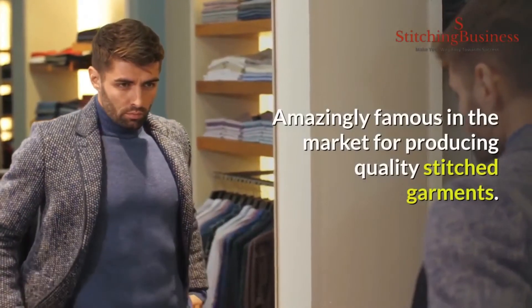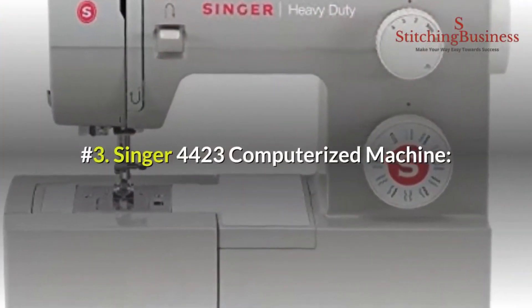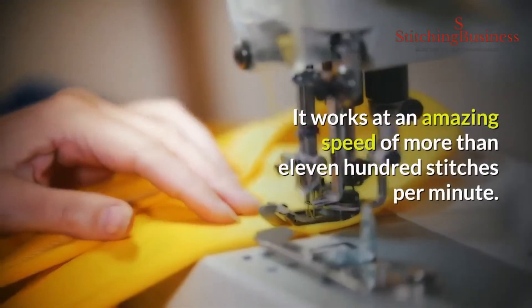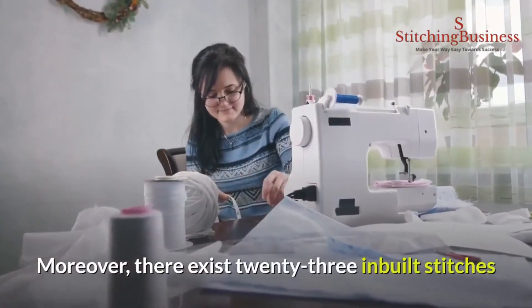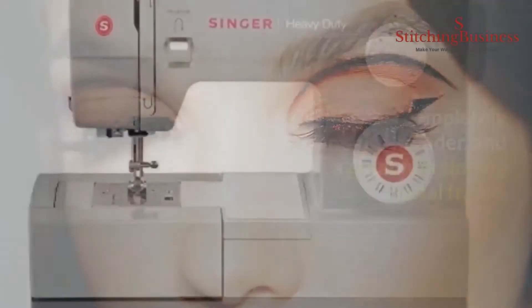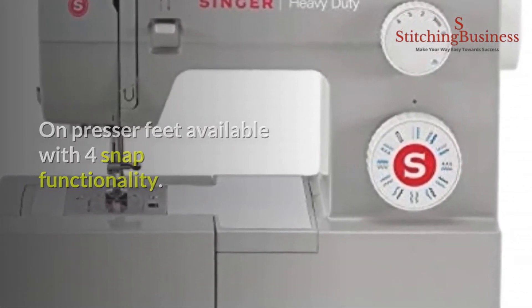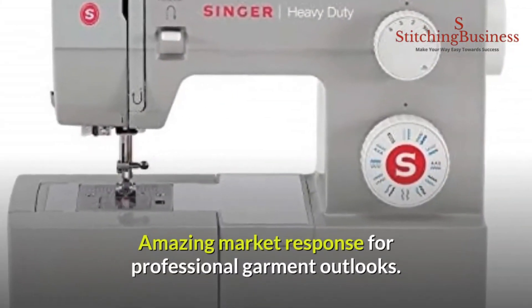The Singer 7258 is available at an amazing price on Amazon and is famously known for producing quality stitched garments. Number three: Singer 4423 computerized machine. This sewing machine suits the necessities of entrepreneurs across a diverse range of garment areas. It works at an amazing speed of more than 1,100 stitches per minute, and there are 23 inbuilt stitches for catering to various garment projects. It is built with a completely automatic threader, metal frame, presser feet with four snap functionality, a dedicated free arm, and foot pressure control.